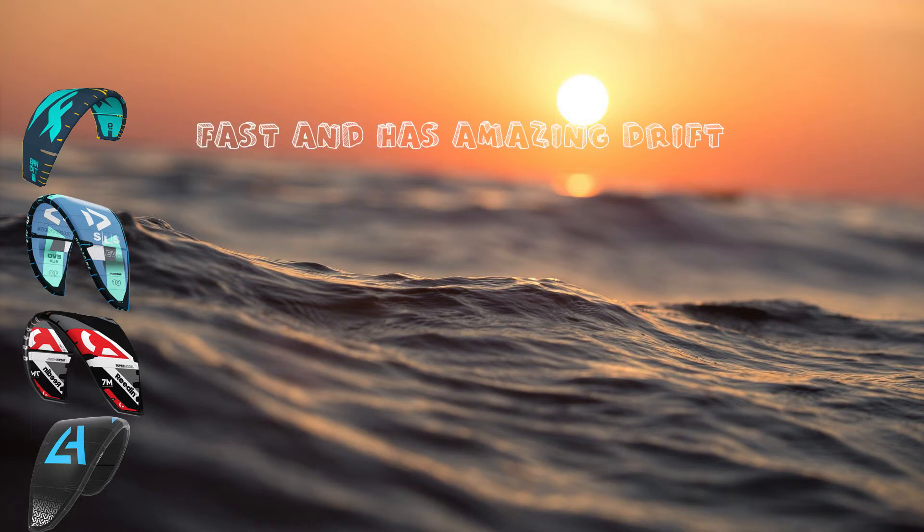I tested the Duotone SLS for two hours at the Telstar Surf Center in the Netherlands, and I can say this kite is really easy to use and extremely predictable.